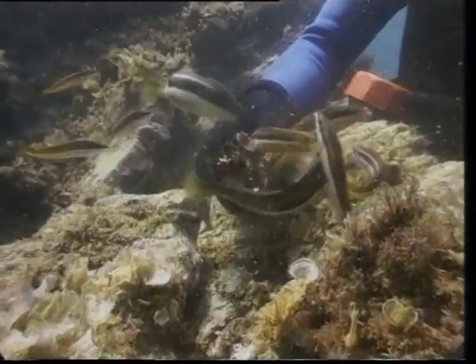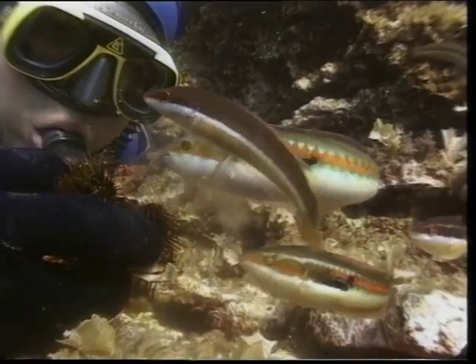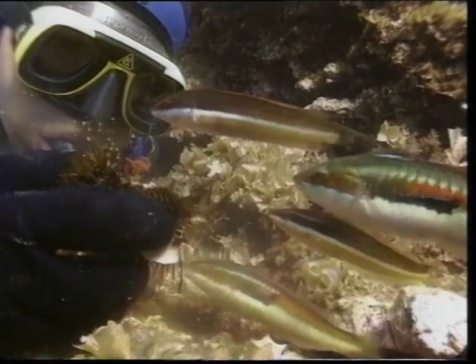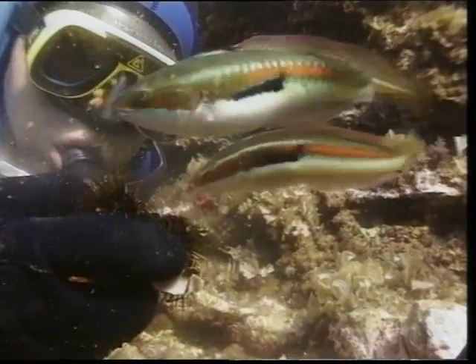The abundance of this silent world becomes more evident as soon as its inhabitants are offered food. Within seconds, large groups of multicolored fish appear out of nowhere.